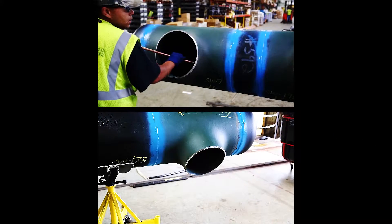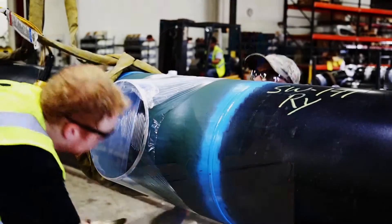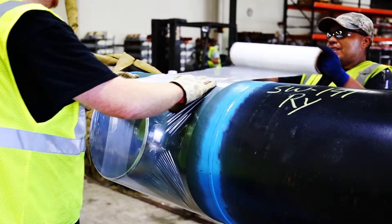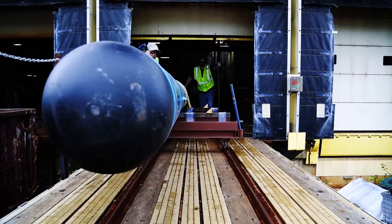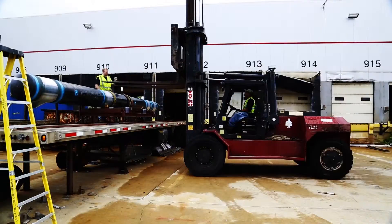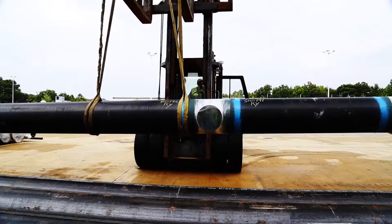The inside of the pipe is then blown clean and the openings are covered with plastic wrap to prevent dirt, debris or moisture from entering during its time in the stockyard. After the pipe has been painted and sealed, it is forklifted to the stockyard where it will await transport to the job site.